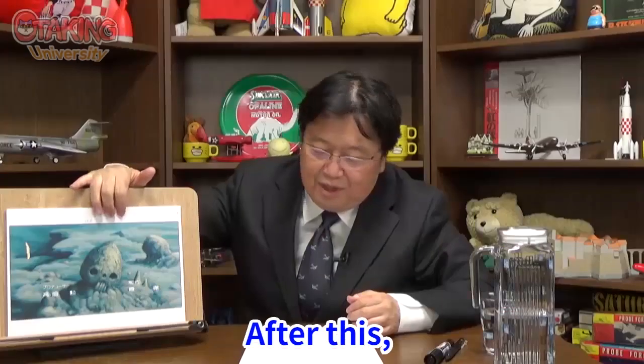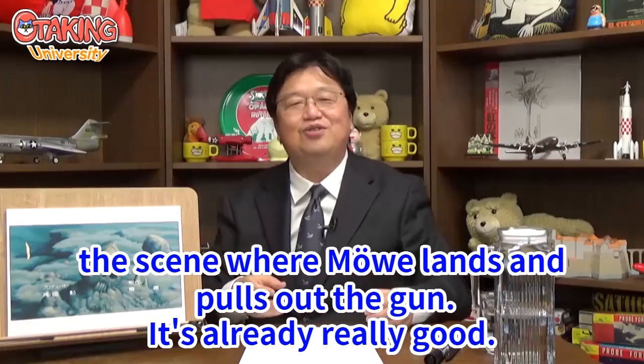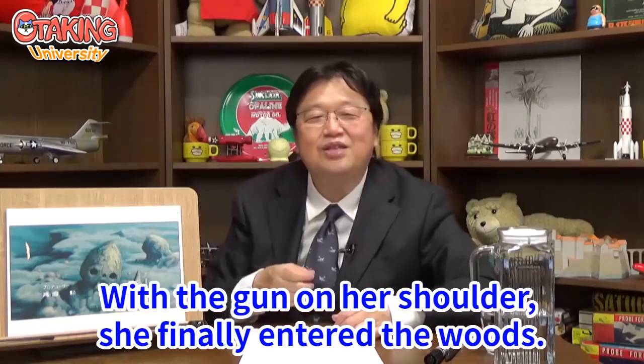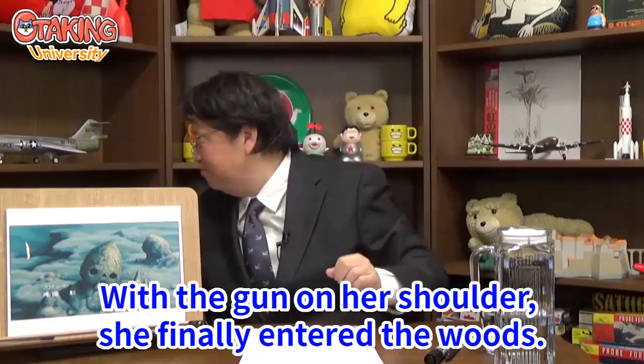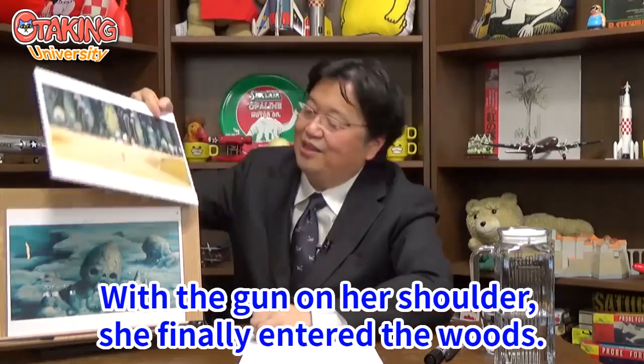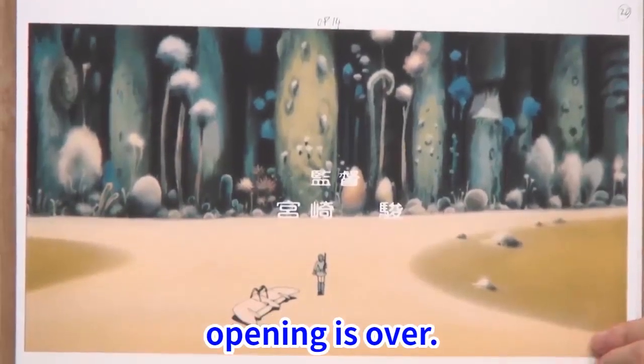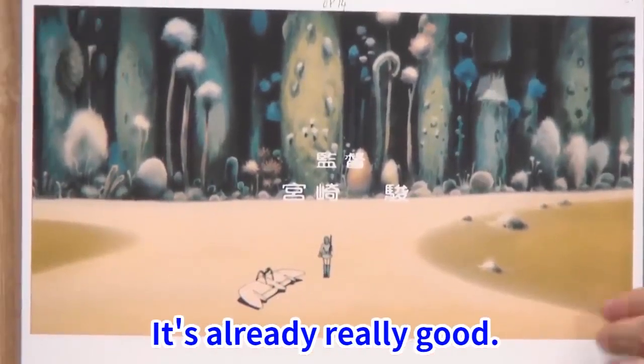After this comes the scene where the Möwe lands and Nausicaä pulls out her gun. It's already really good. With the gun on her shoulder, she finally enters the woods. Director: Hayao Miyazaki. The opening is over — it's already really good.